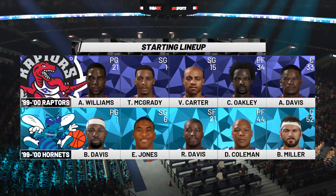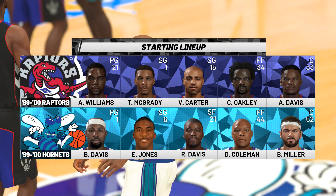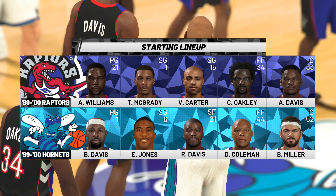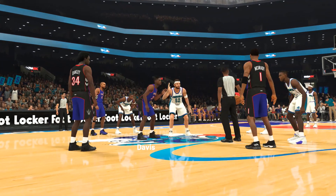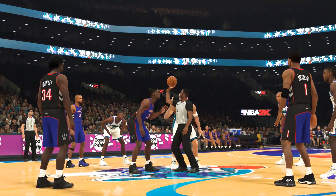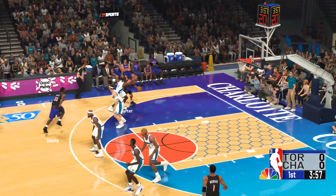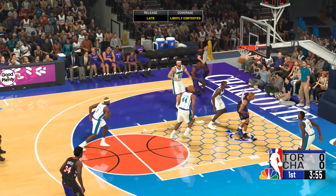It's time for the NBA, live on 2K Sports. Alongside Greg Anthony and Steve Smith, with David Aldridge on the sideline, this is Kevin Harlan. It's the Toronto Raptors taking on the Charlotte Hornets. It'll be the Raptors off the tip, all fueled up and ready to go. Brought to you by Gatorade.